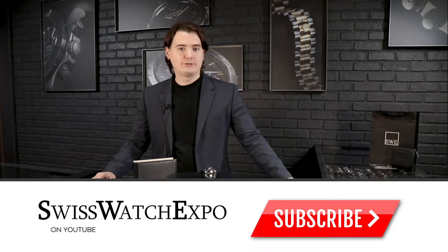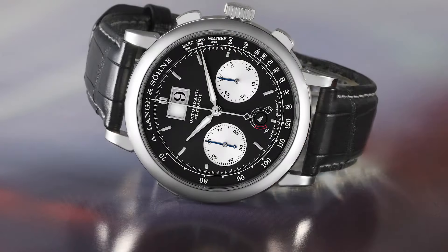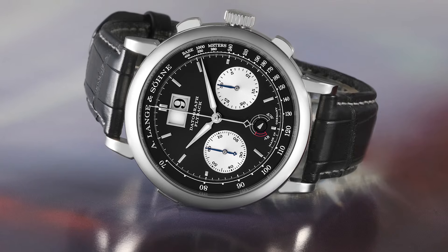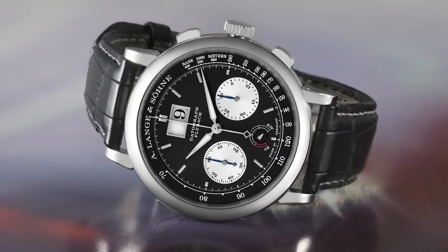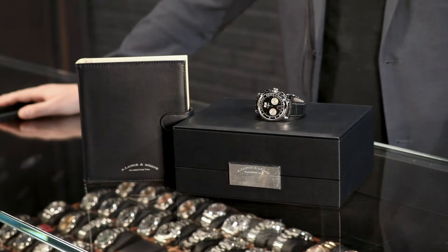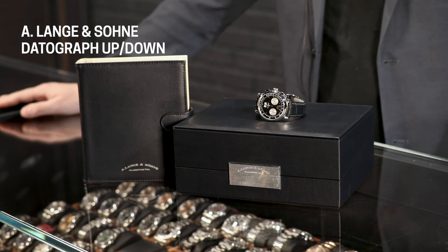Welcome back guys. We're going to discuss the Datograph today and this watch is very, very special for the industry and for Lange & Söhne and overall for watchmaking in the world. We usually discuss Swiss brands, but Lange & Söhne and Glashütte are part of a conglomerate, and this is the only brand we carry that is outside of Switzerland — which tells you about the quality they put in those watches. Today we're going to talk about this beautiful platinum Datograph. It's a stunning, stunning watch and we're going to talk about the history of Lange & Söhne and this specific piece, because it's very, very important.